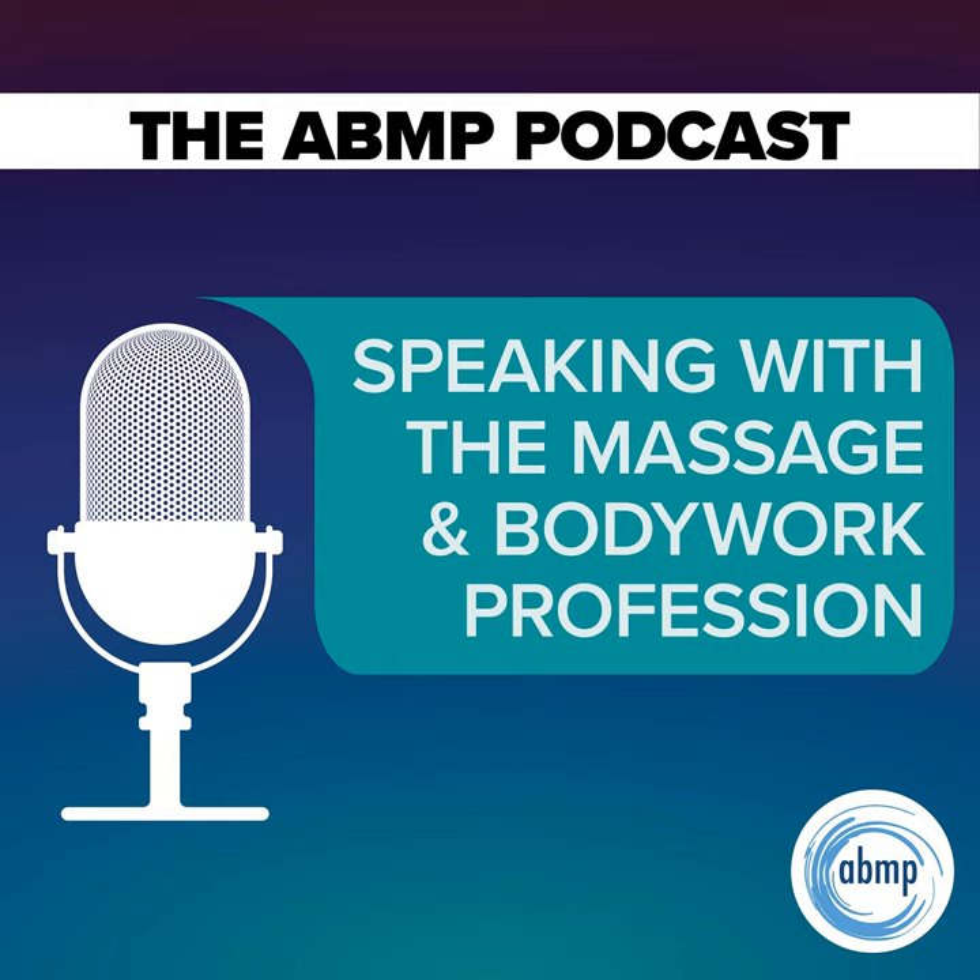Hello, David. Hello, Kristen. Hi, David. Welcome back to the ABMP Podcast. We're excited to have you here today and excited to discover what Find Your Floppy really means. David, your teaching and writing over the years has centered on improving therapists' career longevity, improved functionality, and efficient performance.